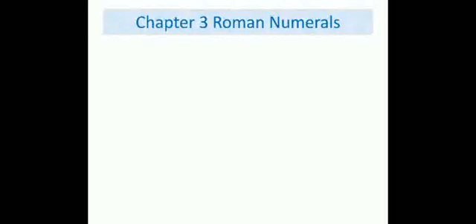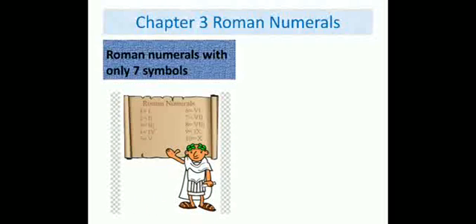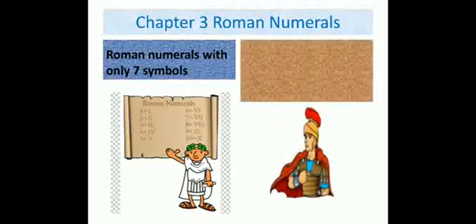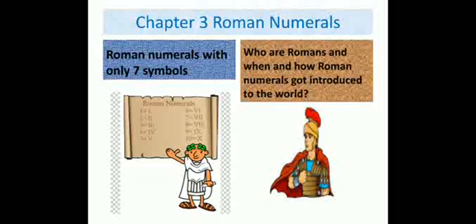Hello students, today I am going to teach you about Roman numerals. Roman numerals are there with only 7 symbols. But before we start this chapter, do you know who the Romans are and when and how Roman numerals got introduced to the world?